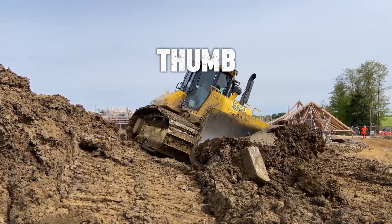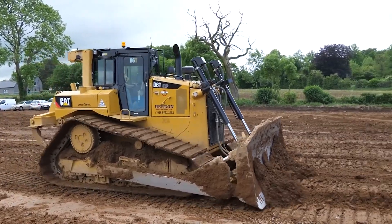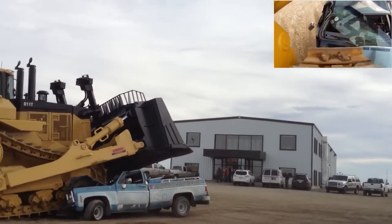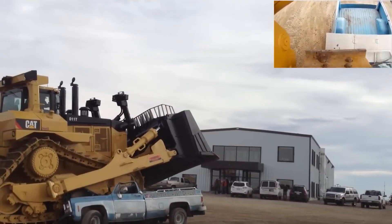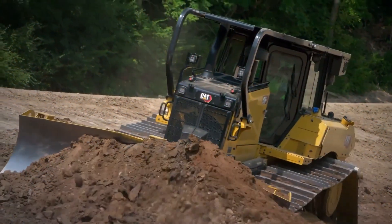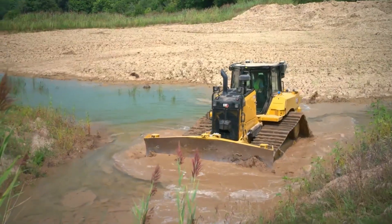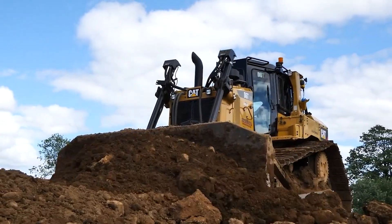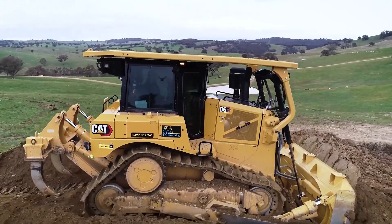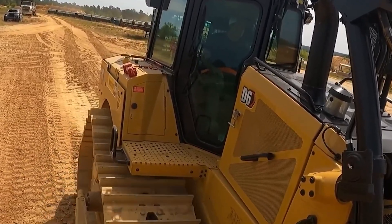For the better part of a decade, the rule of thumb on any job site was simple: if you wanted the smartest dozer in the dirt, you bought a Caterpillar. This D6 right here is a perfect example — a beast of technology loaded with features like auto-carry and stable blade that basically do the work for you. It's the standard, the machine that has defined the mid-sized dozer class for a generation.